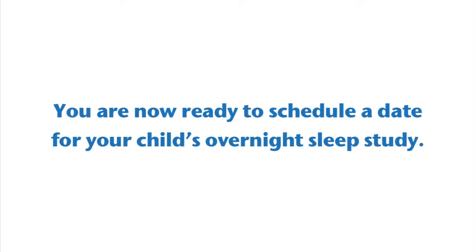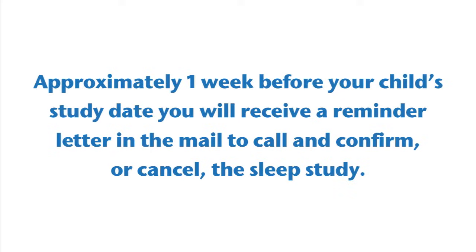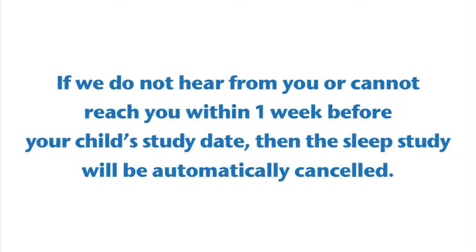You are now ready to schedule a date for your child's overnight sleep study. Approximately one week before your child's study date, you will receive a reminder letter in the mail to call and confirm or cancel the sleep study. If we do not hear from you or cannot reach you within one week before your child's study date, then the sleep study will be automatically canceled.